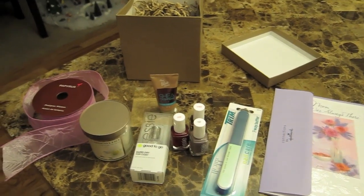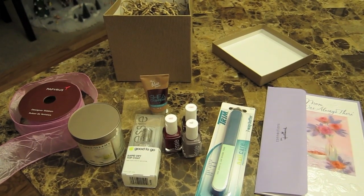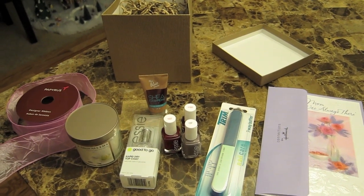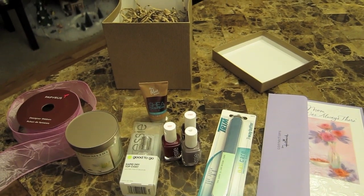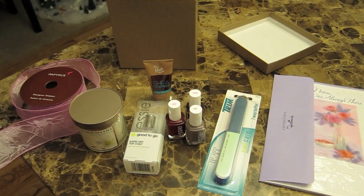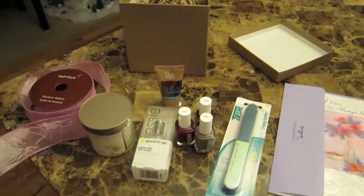Hello everyone, it's my mother's birthday today. It's actually the evening right now and we're getting ready to go out for her birthday dinner at a really good restaurant called Cafe Trio. I was just packing up her birthday present and thought I would show it to you guys. She requested just nail polish this year — she loves nail polish and really enjoys doing her fingernails.